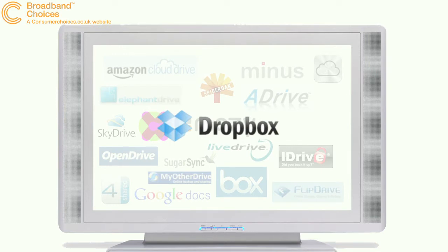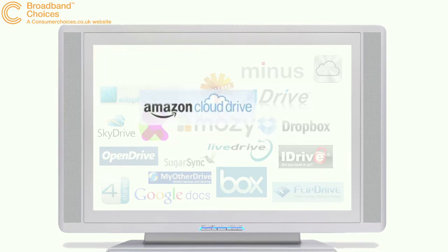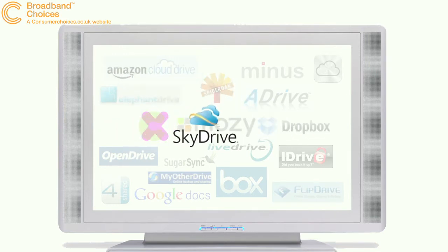Some of the best free providers are Dropbox, Amazon Cloud Drive, Windows Live SkyDrive, iCloud and Google Docs.